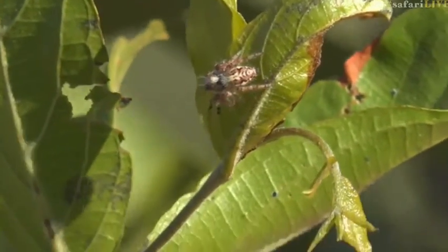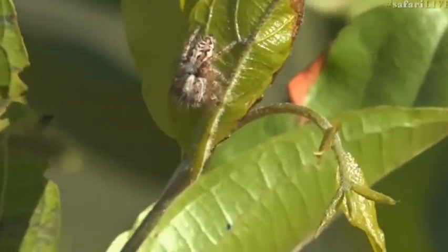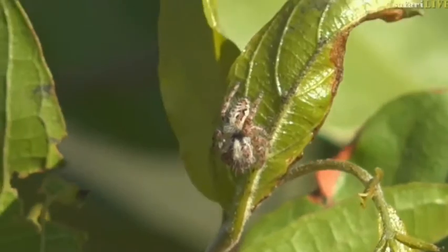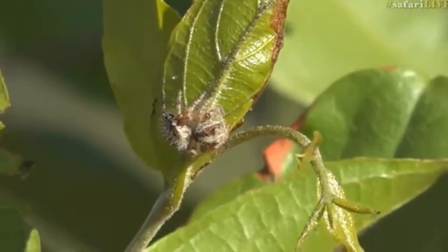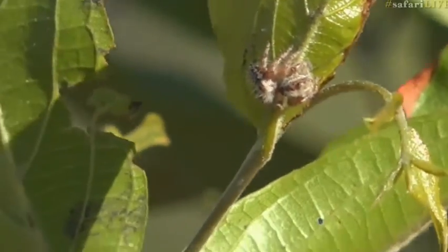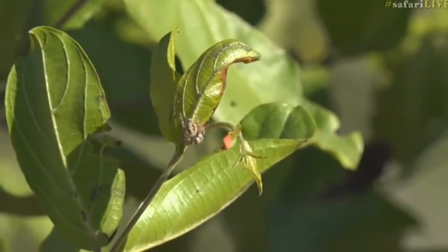We're on a game path and I think as animals are moving to and from this game path, they are leaving flies on the leaves here. This jumping spider is in just a prime position to hunt for those flies.